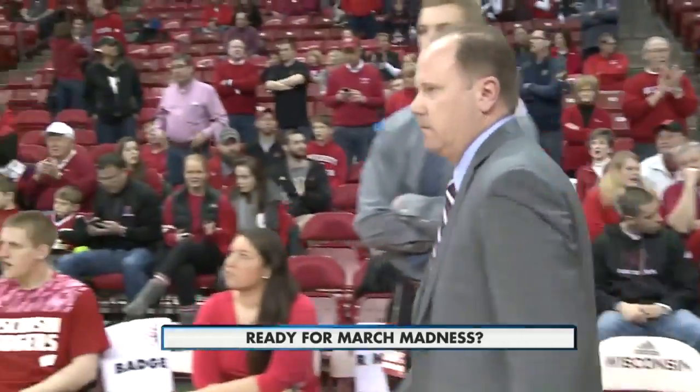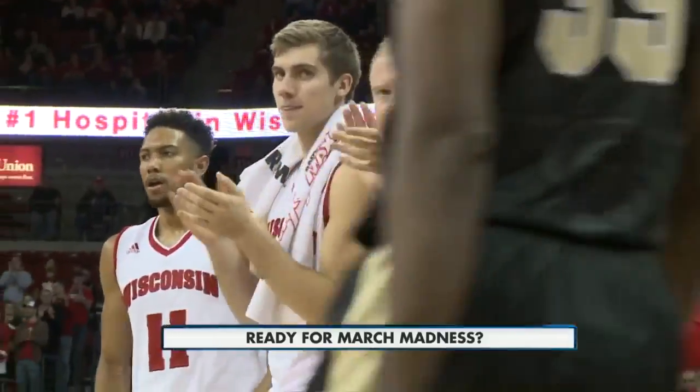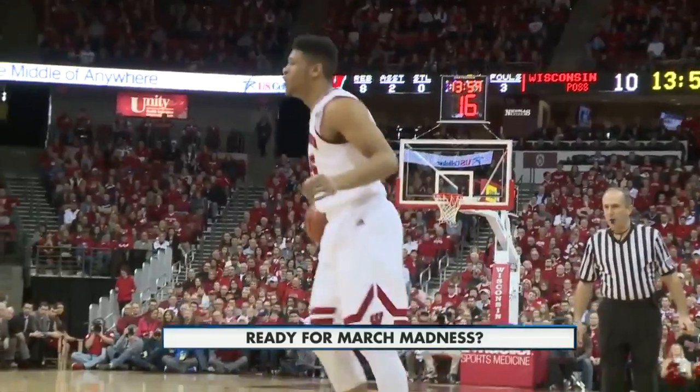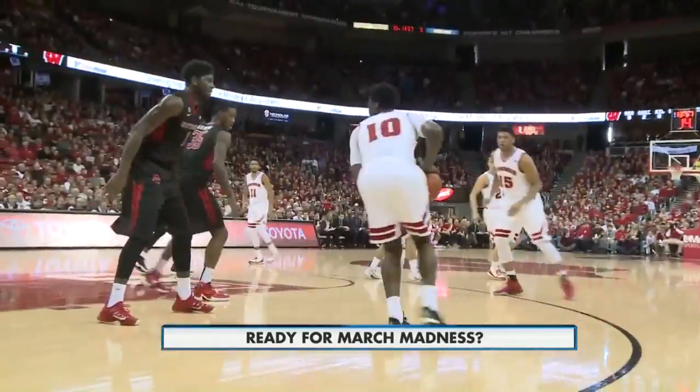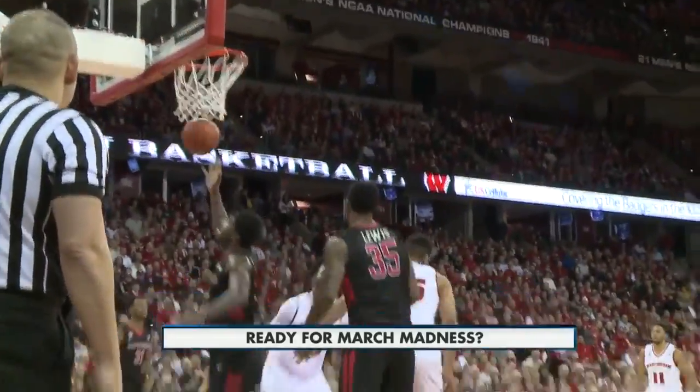Welcome back. As we told you earlier, coach Greg Gard has shed his interim title to become head coach of the UW men's basketball team, and his success so far this season has many fans hoping for a stellar tournament run.